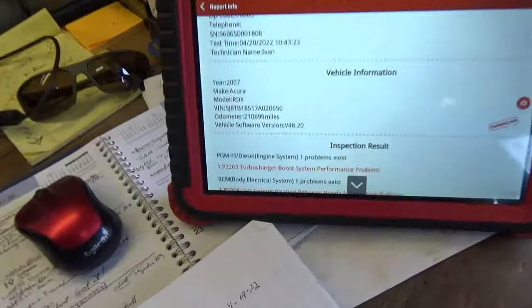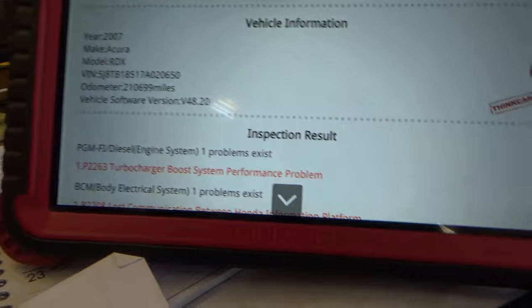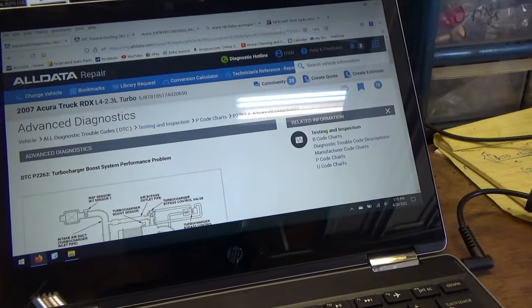The car has 210,000 miles on it and it drives actually pretty well. But recently a check engine light started coming on, and the code being set is for turbocharger system performance - P2263, turbocharger boost system performance problem. The owner said this code has come on before, about three years ago, and what he did to fix it was replace a loose wastegate actuator rod or linkage.